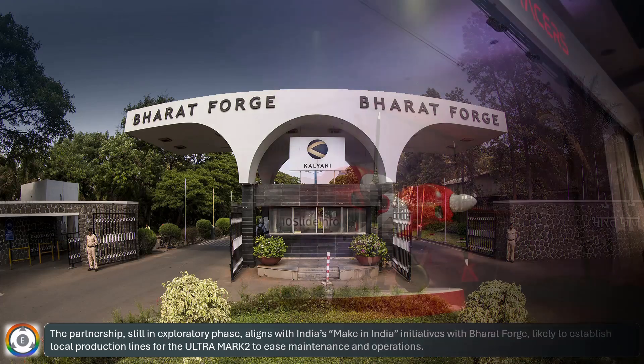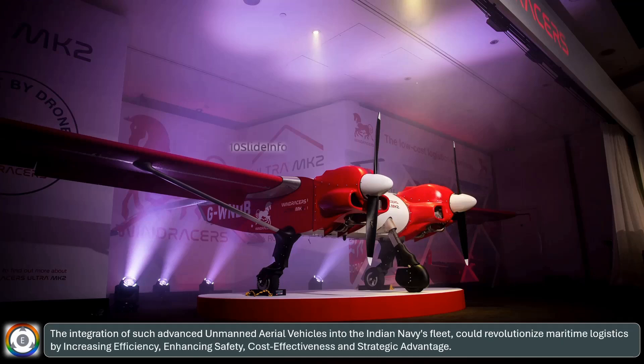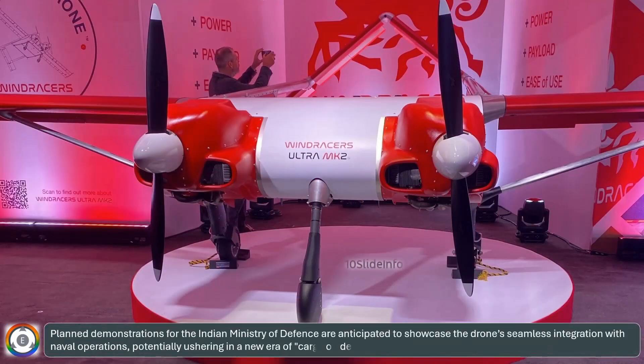The integration of such advanced unmanned aerial vehicles into the Indian Navy's fleet could revolutionize maritime logistics by increasing efficiency, enhancing safety, cost-effectiveness, and strategic advantage. Planned demonstrations for the Indian Ministry of Defense are anticipated to showcase the drone's seamless integration with naval operations, potentially ushering in a new era of cargo-on-demand for India's growing naval power.